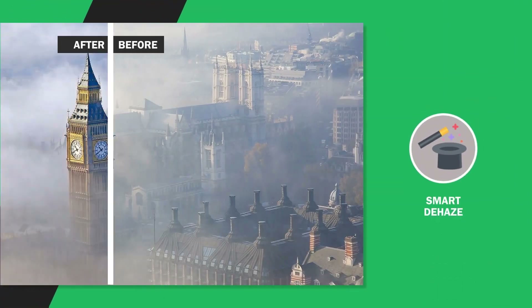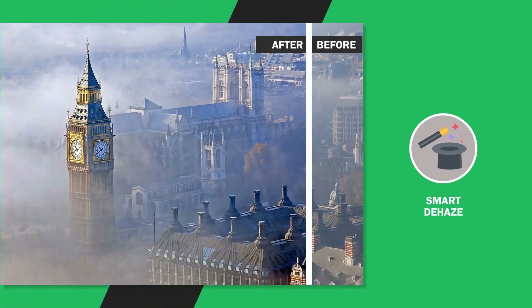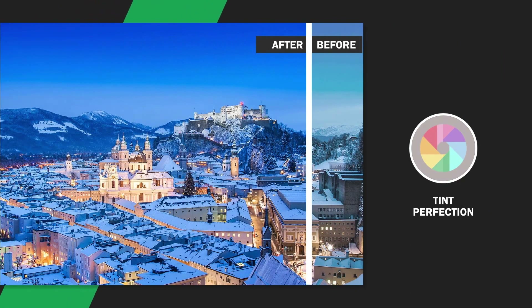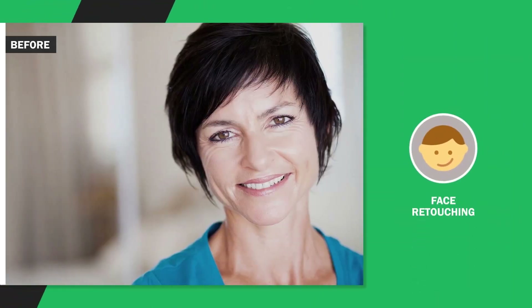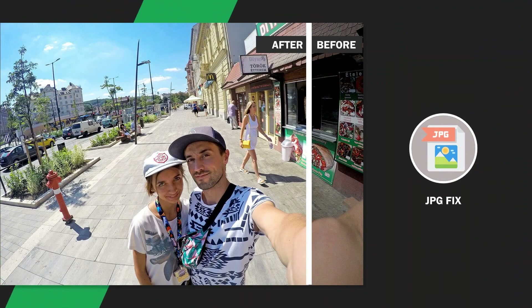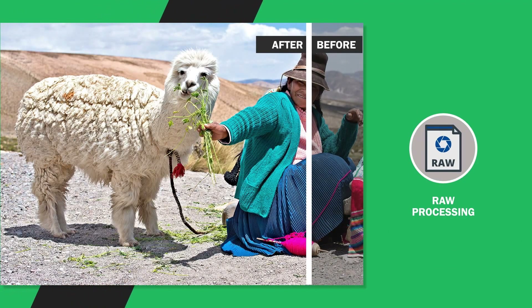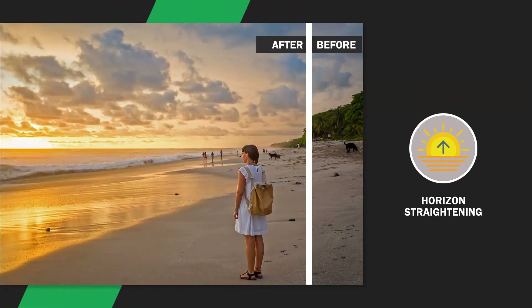Noise Reduction finds and removes unwanted digital noise that results from shooting at slow shutter speeds and low light situations. Smart Dehaze detects and removes unnatural haze, fog, mist, dust, smog and other distracting elements. Tint Perfection finds the best tint solution, warmer or cooler, depending on several variables. Face Retouching detects faces, then works to clean up any imperfections or blemishes. JPG Fix finds and corrects mistakes in JPEG images by suppressing compression artifacts. Raw Processing analyzes the data in raw files and provides the best results. Horizon Straightening adjusts slightly off-kilter horizons or backgrounds.